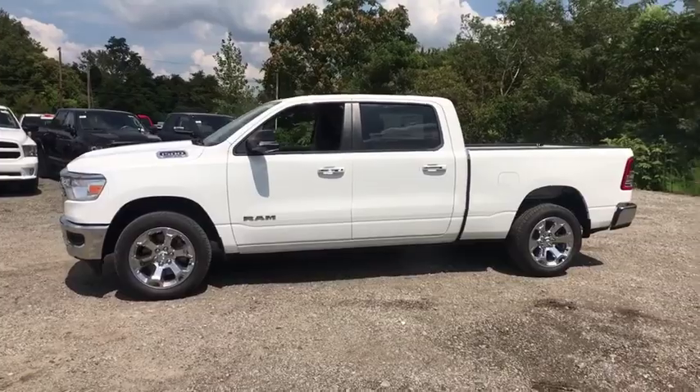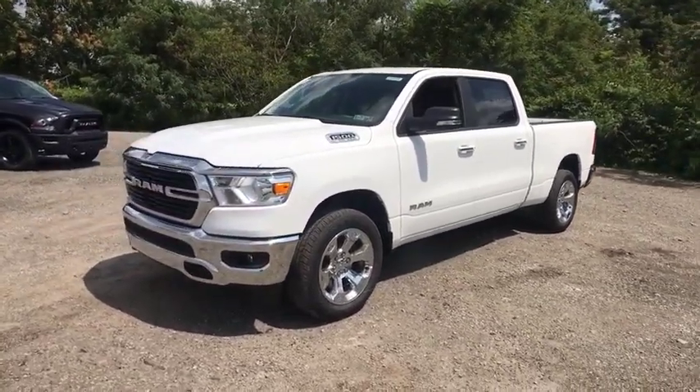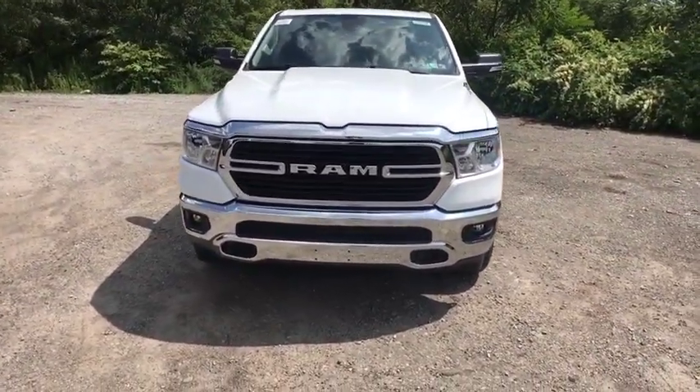Adjustable steering wheel, aluminum wheels, four-wheel drive, cruise control, floor mats, keyless start, four-wheel disc brakes, AM FM stereo radio, power door locks. If you like it online, you'll love it in your driveway.